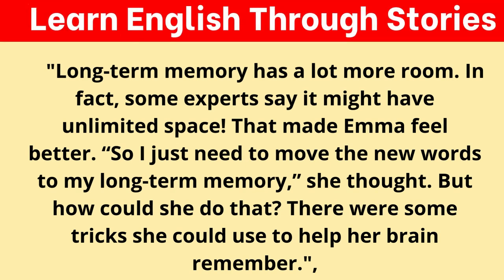Long-term memory has a lot more room. In fact, some experts say it might have unlimited space. That made Emma feel better. "So I just need to move the new words to my long-term memory," she thought. But how could she do that? There were some tricks she could use to help her brain remember.